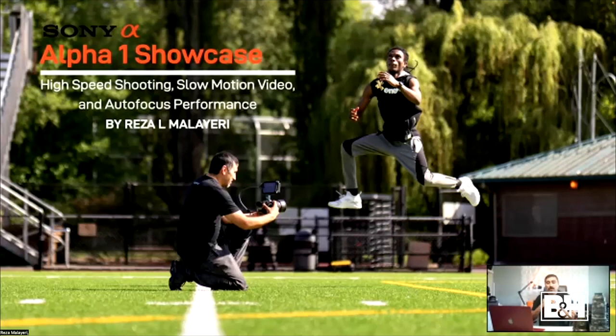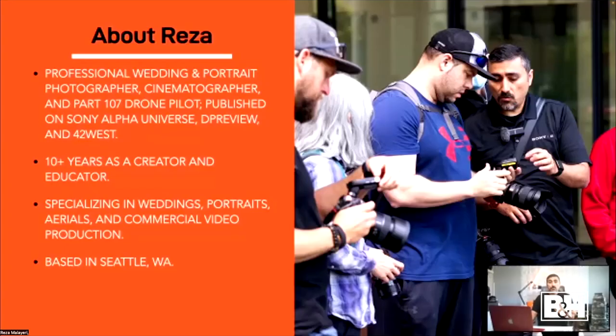It's all about high-speed shooting and slow motion video. The A1 is a flagship camera that is lightning fast in photos and does amazing slow motion videos, so that's what we're going to be going over today. Before we get started, let me give you a quick background on who I am. I am a professional wedding and portrait photographer and cinematographer, and I also do some drone work as an FAA Part 107 remote pilot.